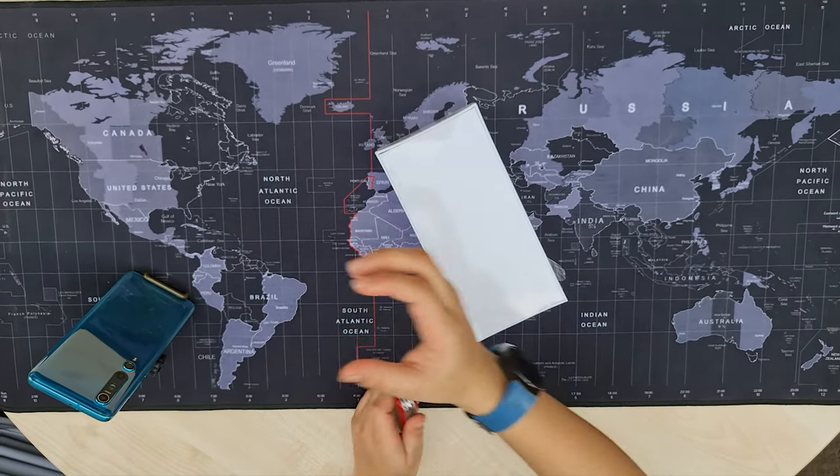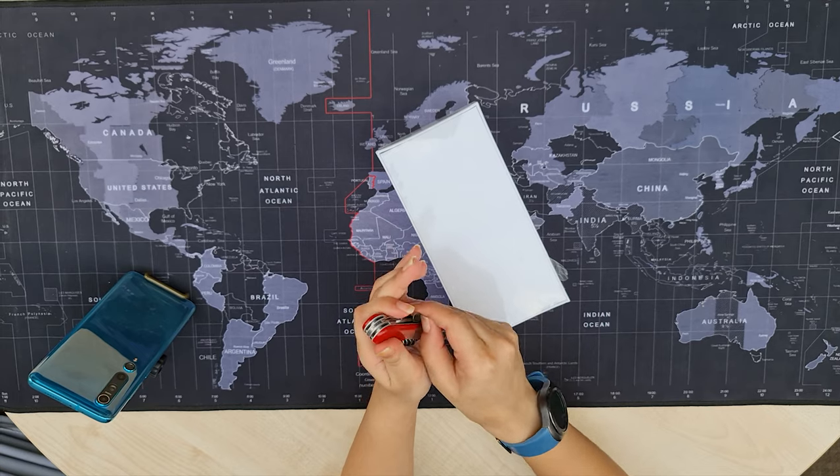Let's see what we get in 2021. So let's rip the plastic.